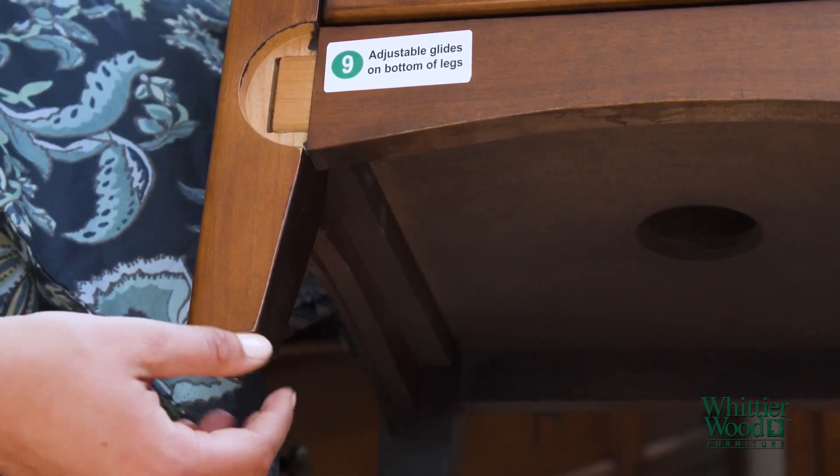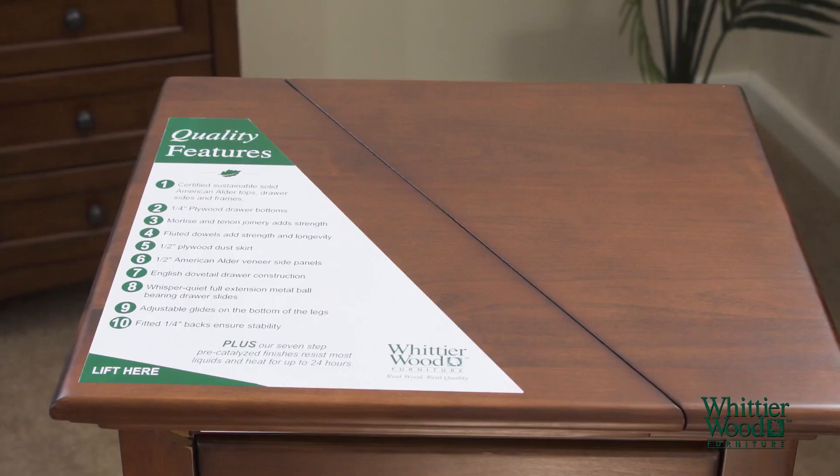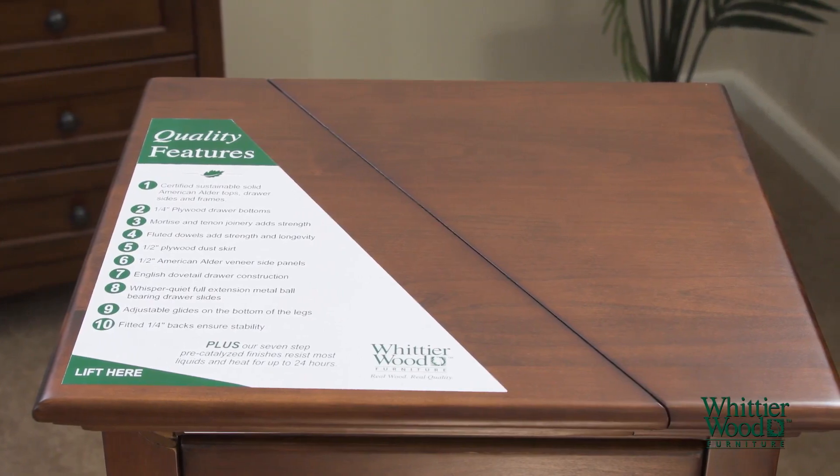There are adjustable glides on the feet of all of our pieces to level cases on uneven surfaces. To clean, simply use a damp cloth and wipe dry.